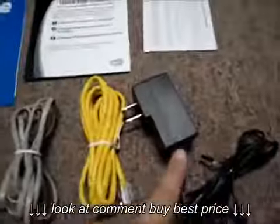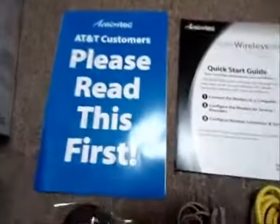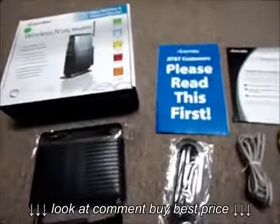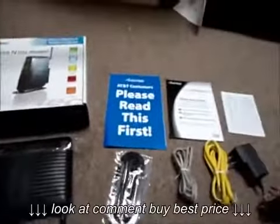This comes with the modem, the base, the power adapter, the Ethernet cable and DSL cable, and the documentation, which is always nifty and important. The port speed is 10/100, and the wireless speed is 300 megabits per second.